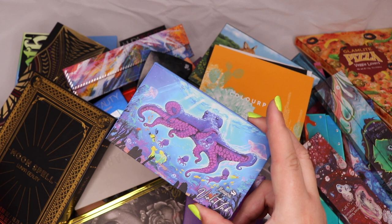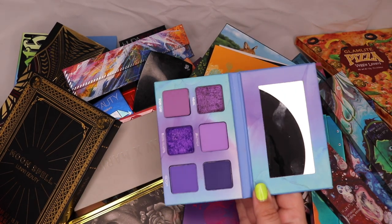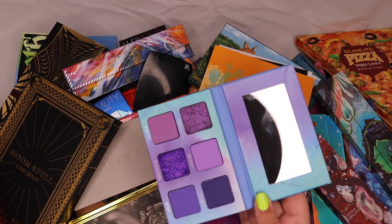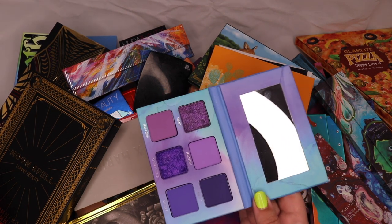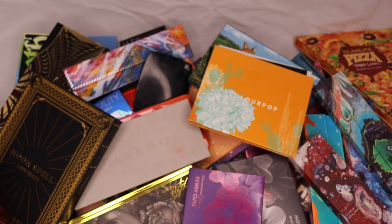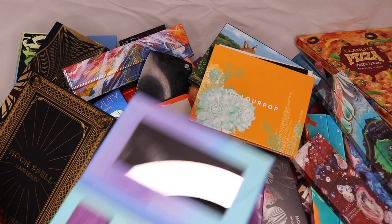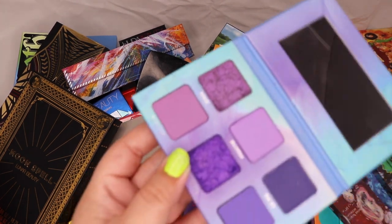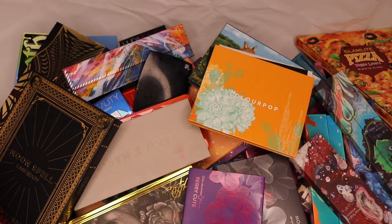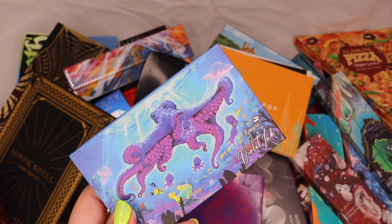I also have the Menagerie Violet Ink palette — when I got it, it came a bit smashed so I repressed it. The creator ended up refunding me for the palette and I'm buying the new one that's coming. I'm not sure what I'll do with this one because repressing it really changed the formula, and it came with a dent in the back so the eyeshadow doesn't sit uniformly. I'm a bit OCD about my makeup so that would just annoy me. I'll hold on to it until the new one arrives.